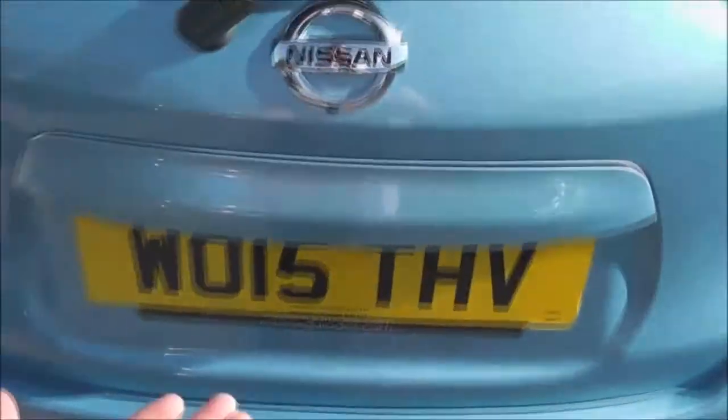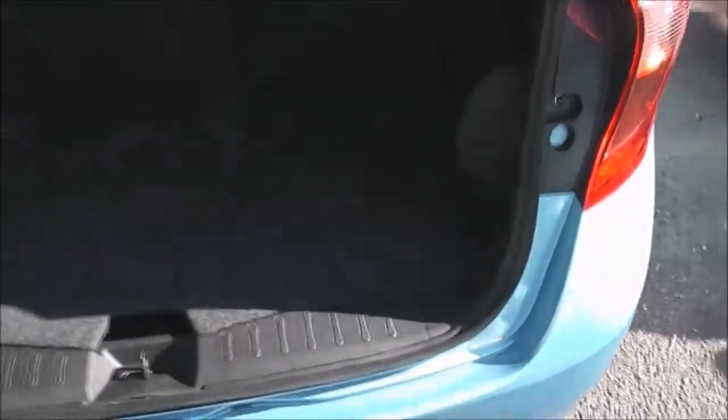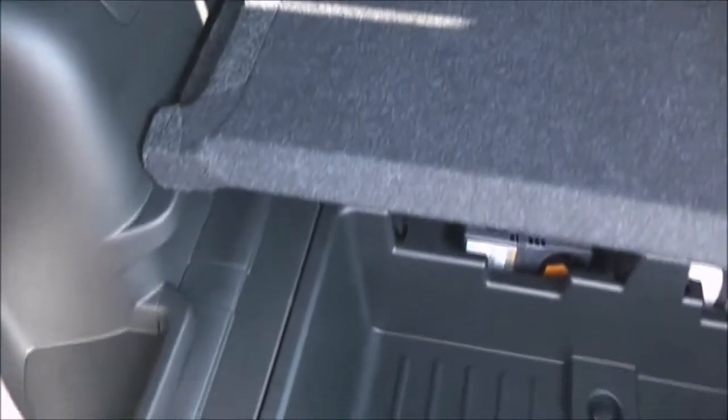As we reach the back, we'll take a look into the boot. It has a pretty decent-sized boot with a luggage board system, which gives you lots of flexibility as the board can be removed or lowered, offering plenty of options for your storage.